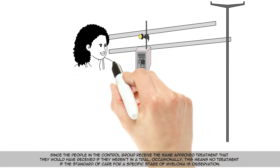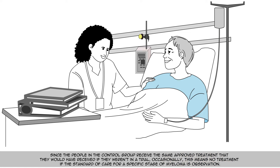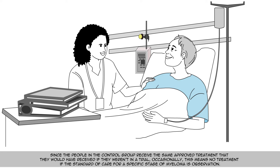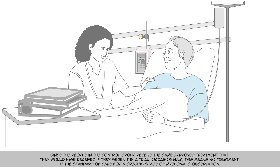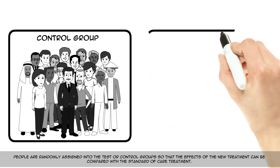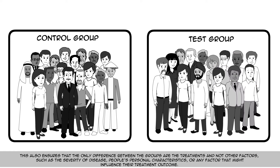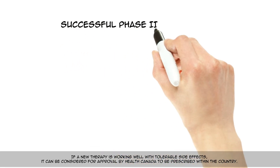Since the people in the control group receive the same approved treatment they would have received if they weren't in a trial — occasionally this means no treatment if the standard of care for a specific stage of myeloma is observation — people are randomly assigned into the test or control groups so that the effects of the new treatment can be compared with the standard of care. This also ensures that the only difference between the groups are the treatments and not other factors, such as the severity of disease or people's personal characteristics.